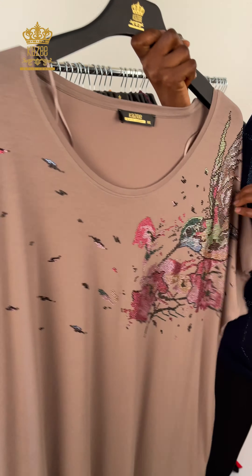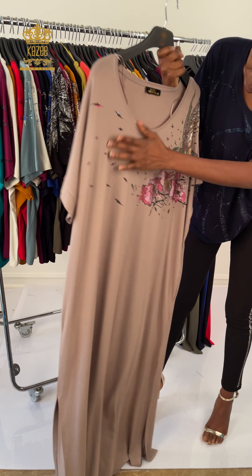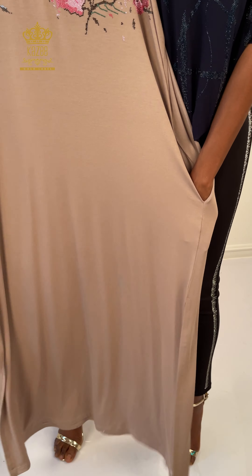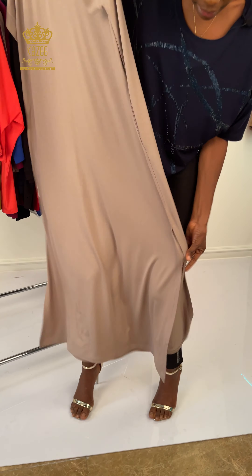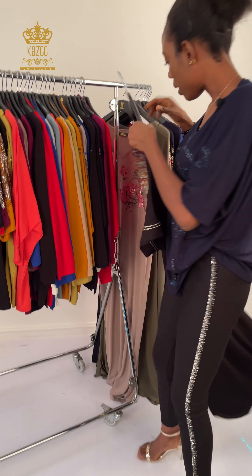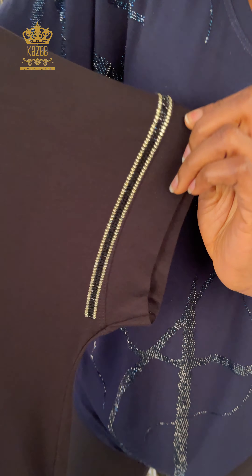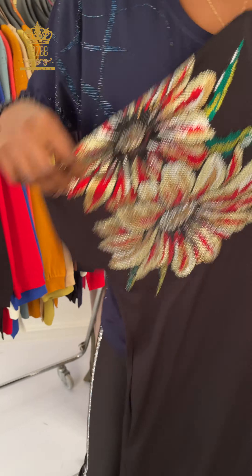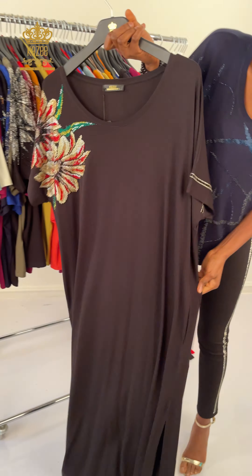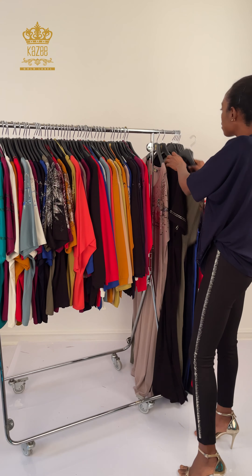Now we have another design — it's a dress. This dress is so good for a pregnant woman or someone who wants a free-fitting dress. It has crystal stone, and here is the floral detail with some crystal stone. It has pockets — you can put your hand inside or put anything inside, and there's a little opening so you can walk with it very well.